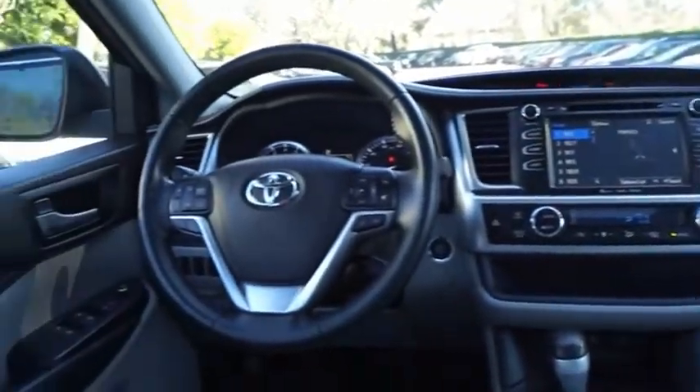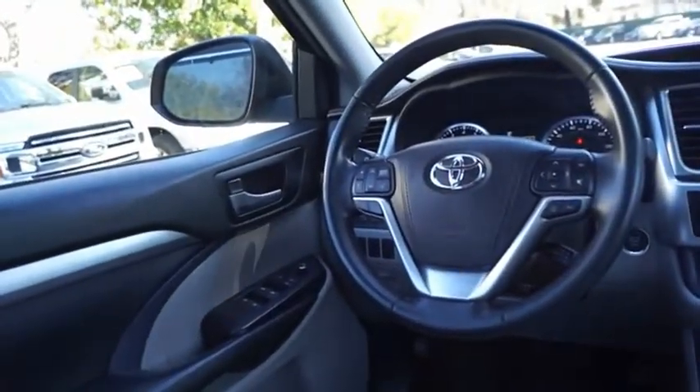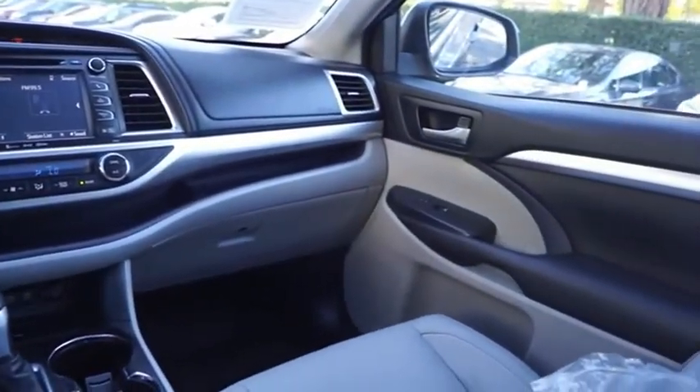A 2010 top safety pick, the Highlander is where substance meets style. If you like it online, you'll love it in your driveway. Take it for a spin today.